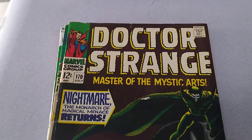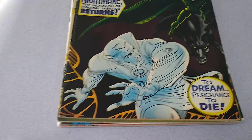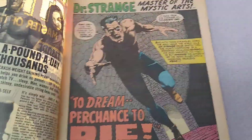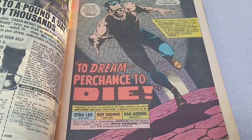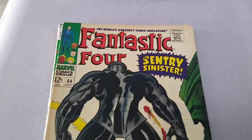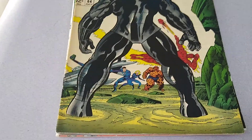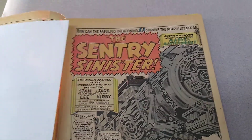Doctor Strange number 170, which is the second issue of his series — the series started at number 169, continuing on from Strange Tales. This was published in July of 1968. Fantastic Four number 64, the first appearance of the Sentry — it's a story leading up to the Ronan appearance, and this comic was published by Marvel Comics in July of 1967.